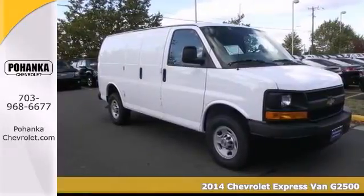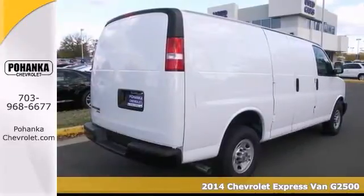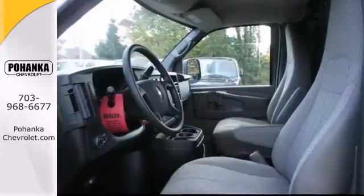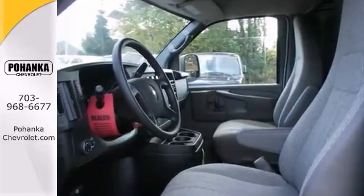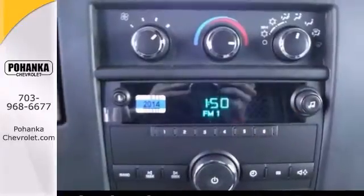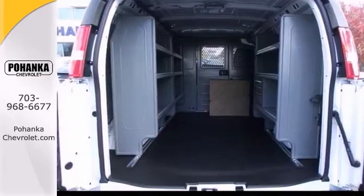This 2014 Chevrolet Express Van G2500 has all the right ingredients. Who could say no to a truly fantastic van like this handsome Express Van? The quality of this superb G2500 is sure to make it a favorite among our more educated buyers. You've got to see this one in person. Come in today and test drive it.